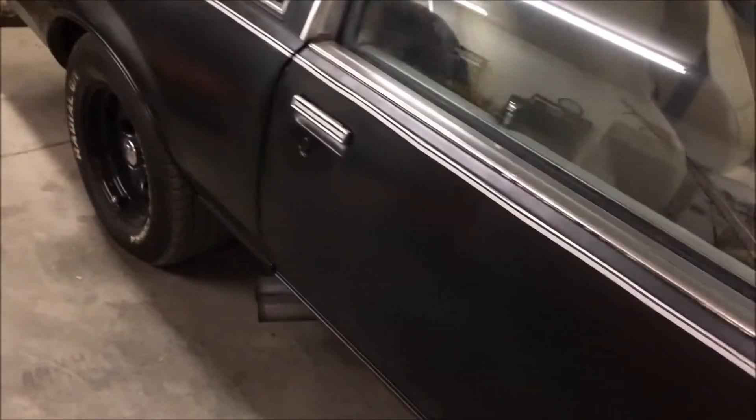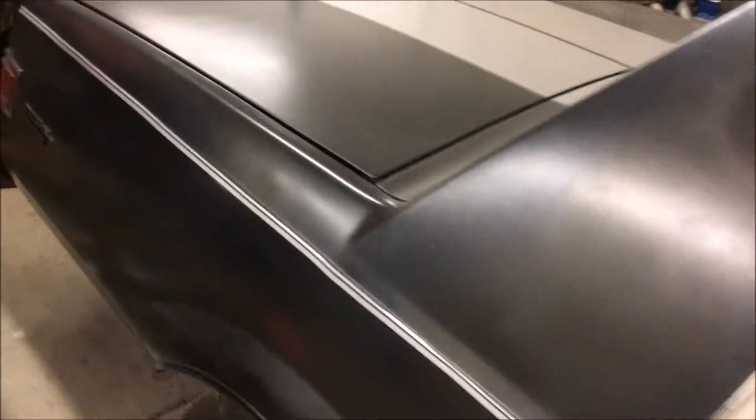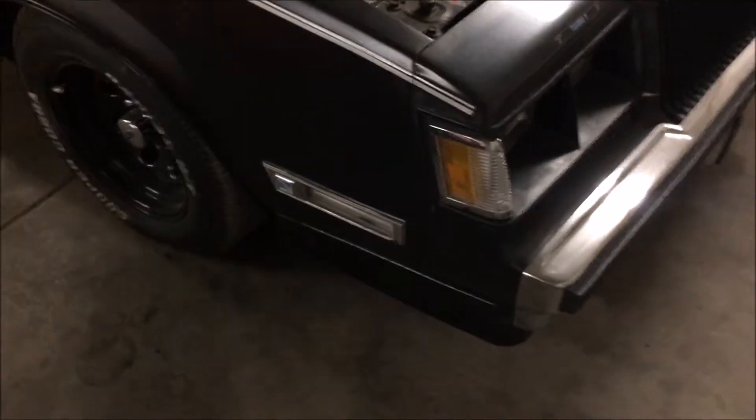It's a 1987 Buick Regal Turbo T Limited. Buick only made around 1,100 of these cars, so it's really rare. It even has T-tops, which makes it even more rare. Yet I did a Resto Mod on it because I like a Buick that's done my way.